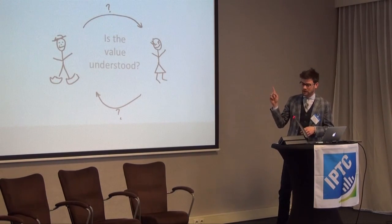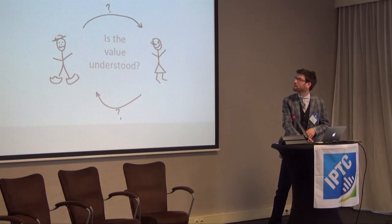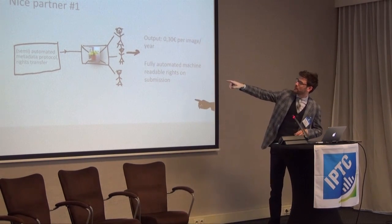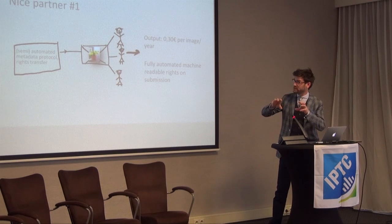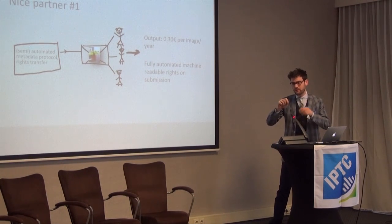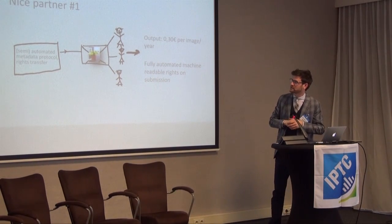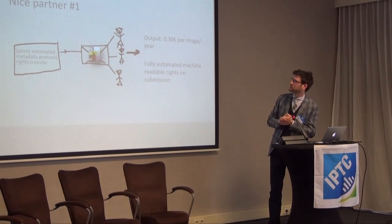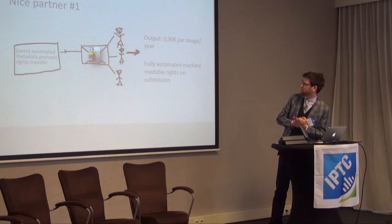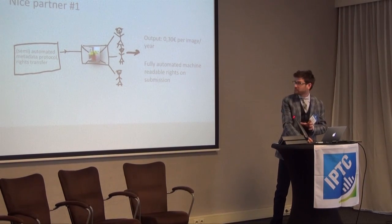But this is where our problem lies: is the value of the image really understood by our designer? We have one partner — I won't mention any names — who has a really great, almost automated metadata protocol where they transfer a system using CSVs. They say, 'Thank you, that's great, we'll start sales through our automated system.' And they have an output of 30 cents per image per year. So we need quite a lot of images to get a bit of revenue out of that.